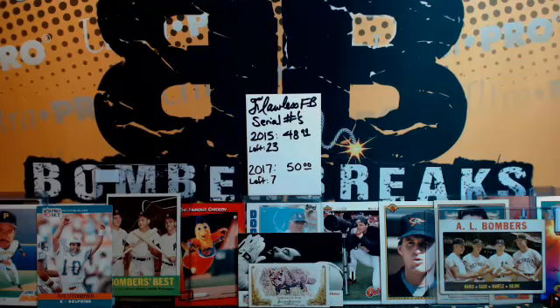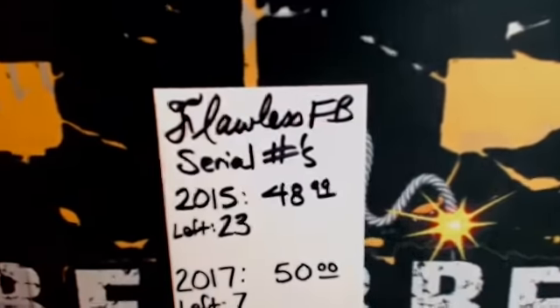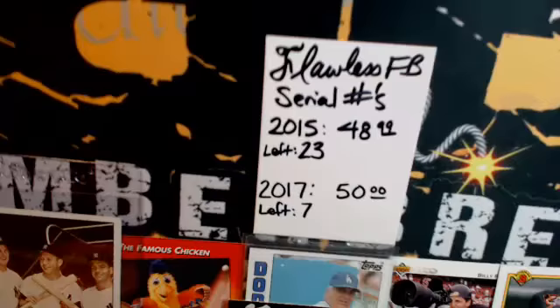Alright my friends, welcome to bomberbreaks.com, igniting the collector in you since 2013. A couple breaks are still open on our website bomberbreaks.com — we've got serial numbers 2015 and 2017.